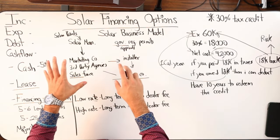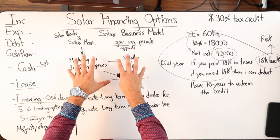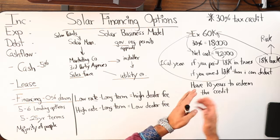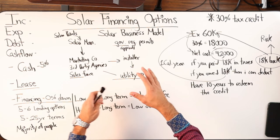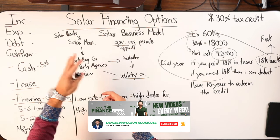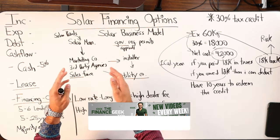The utility companies and the government are always outside, regardless of which model you choose. Whether you hire a general contractor-style option or a local in-house mom-and-pop, everyone still has to deal with local utility and government regulations and permits the same way. To recap: this is the business model for anyone going through this process. There is no legitimate opportunity where someone says you're not going to have to pay anything — no money out of pocket — and the government's going to pay for it all.